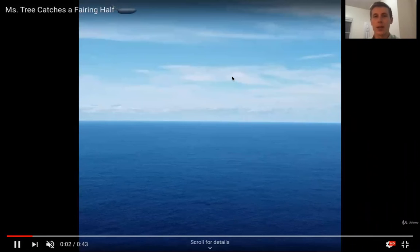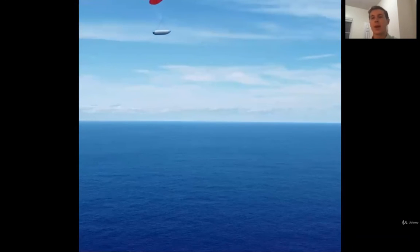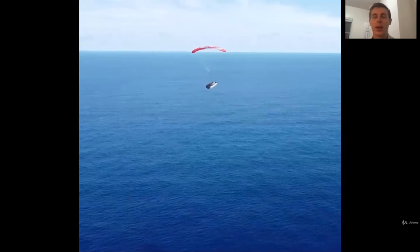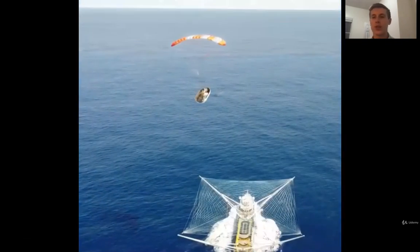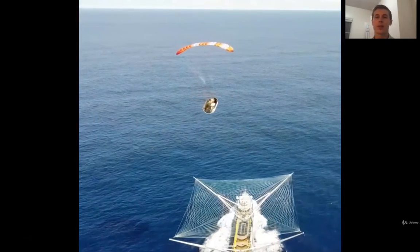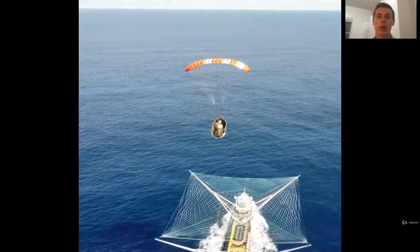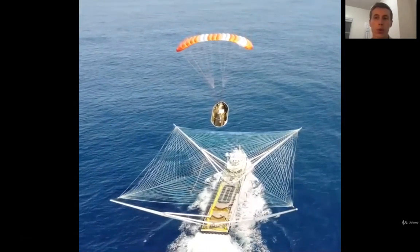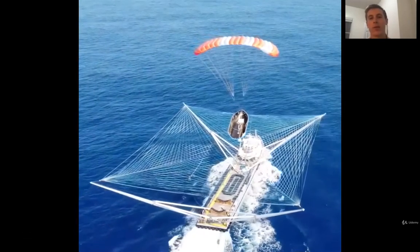Terminal velocity is a term commonly used for skydivers, meaning the maximum speed that a human reaches when they jump out of a plane. At that point, they stop accelerating back down to the earth and just stay at their constant terminal velocity. But this fairing is falling so much slower than a skydiver. Why is that? Well, that's because the drag force on this, as a proportion of its weight, is substantially higher than that of a skydiver.